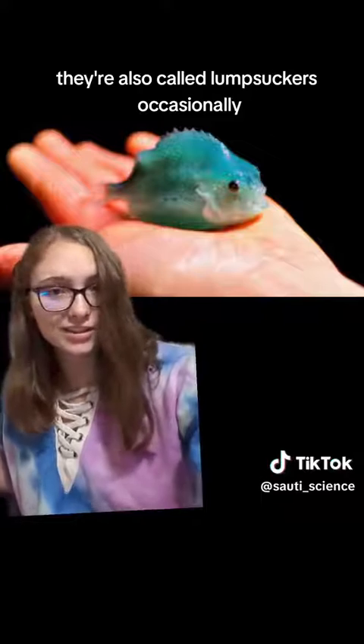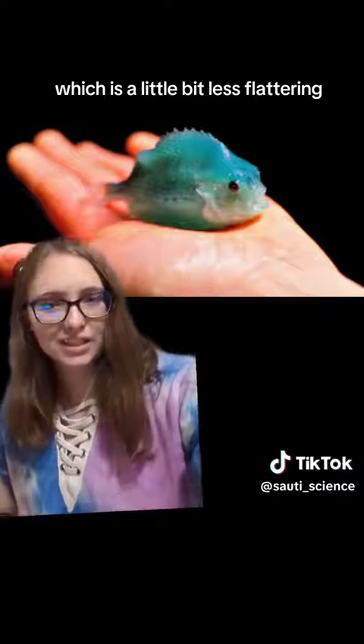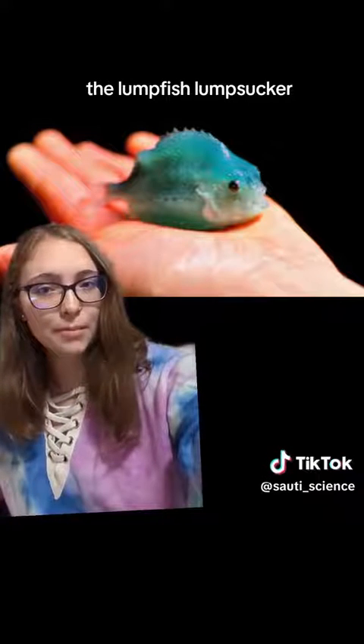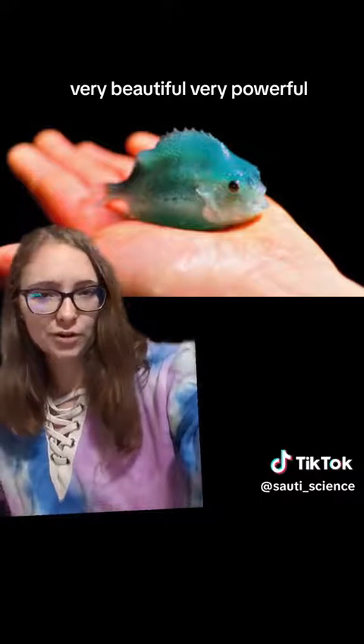They're also called lump suckers occasionally, which is a little bit less flattering, but still cute. So yeah, the lumpfish — lump sucker — very beautiful, very powerful.